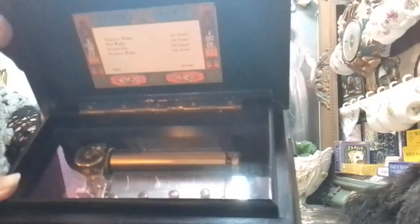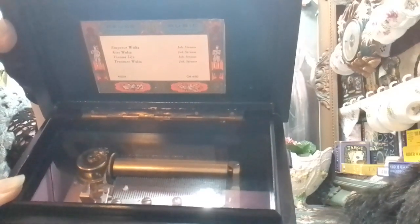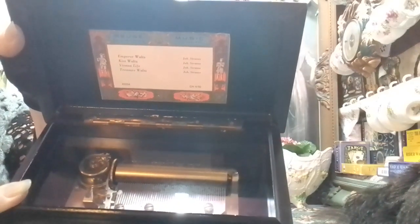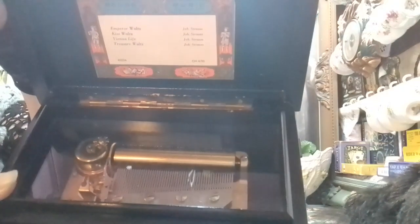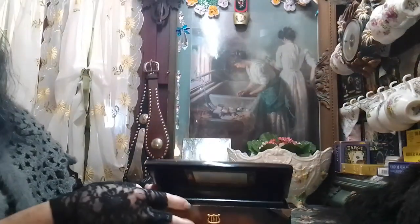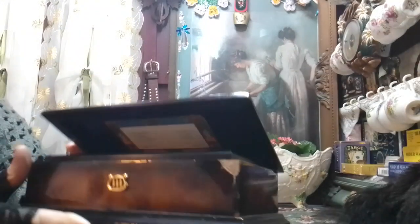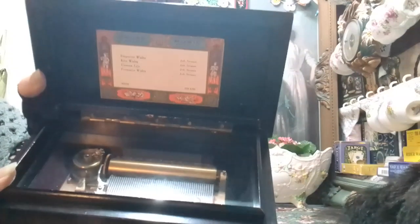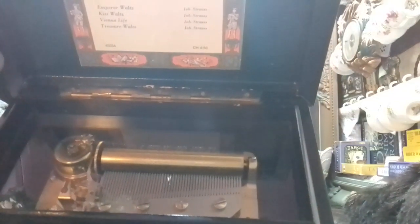The workings are much different to made-in-China music boxes, for sure, and we can listen to it for a long time. You can see the workings — it's quite a large one — and you can select tunes, so it'll stop and go to the next one. It's just nice to be able to see it all working.